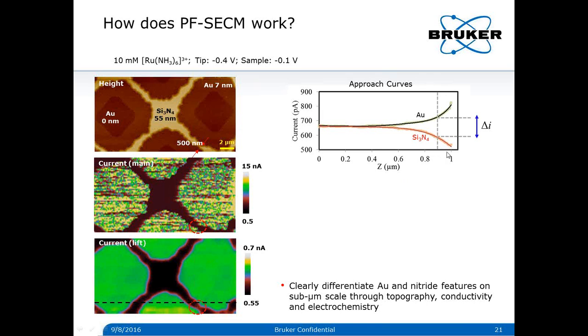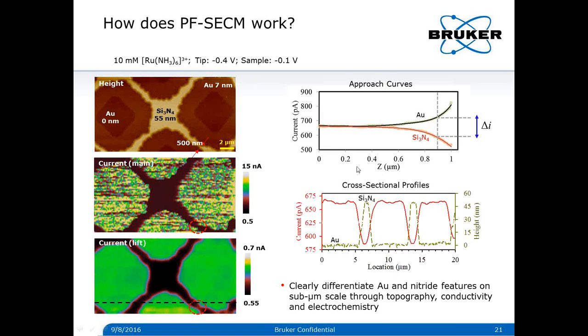From the approach curve, when the tip is about 100 nanometers away from the sample surface, the current difference (delta I) between the two curves is about 100 picoamps. Comparing line profiles of the electrochemical and topographic images at the same location, the variation in electrochemical current nicely tracks the surface topography. The current over the nitride is about 90 picoamps lower than on the gold surface, although the nitride surface is topographically 50 nanometers higher than the gold substrate — consistent with the approach curve results.